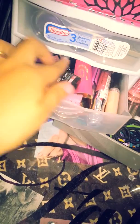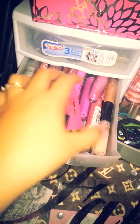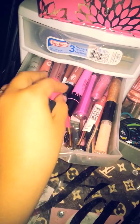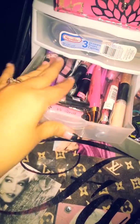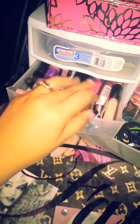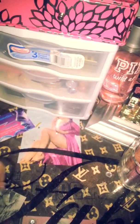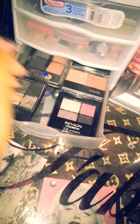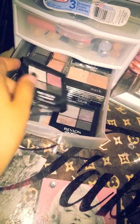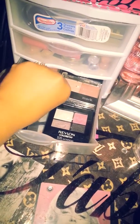Here I have just lip glosses — this is where I'm trying to organize things. There's Wet n Wild, the Fergie, the Smoochies, some NYX, just random ones that I keep in there. These are just some ponytail holders I keep because I need easy access when I make my daughter some ponytails in the morning.